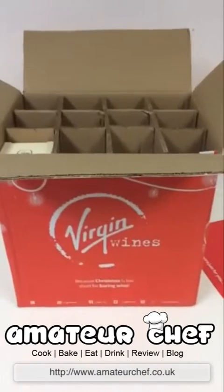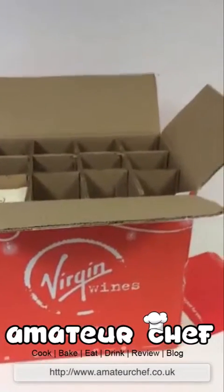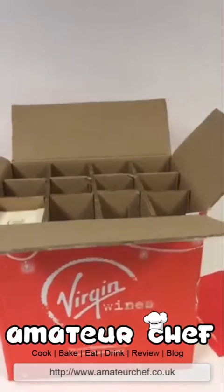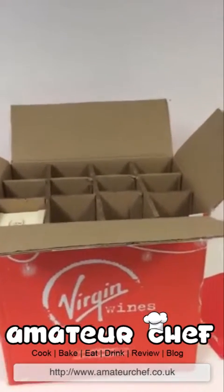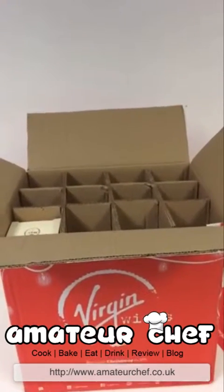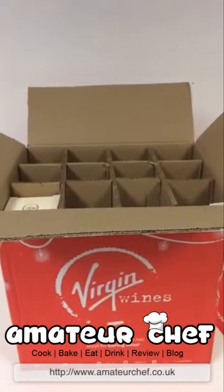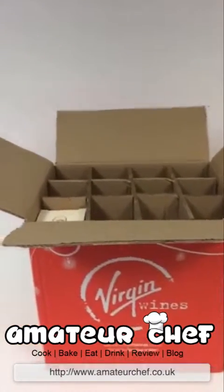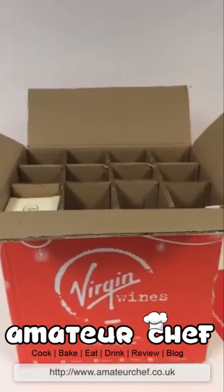With Virgin Wines, I'd recommend them if you've got a discount code or a voucher — well worth doing. Just watch out for the wine club. I also had that experience with Naked Wines, but Naked Wines were brilliant — the wine tasted lovely. So far my favorite is Majestic Wines, and you can see a review of them on my blog, amateurchef.co.uk. If you'd like to see more, follow and subscribe — all the usual good stuff. Hopefully see you on the next video, cheers, bye!